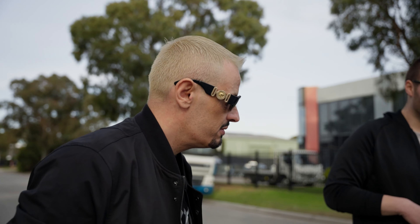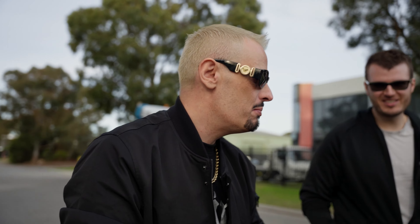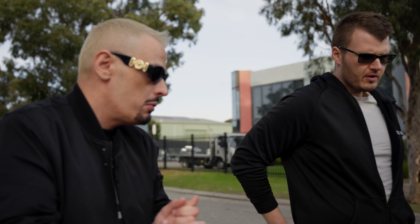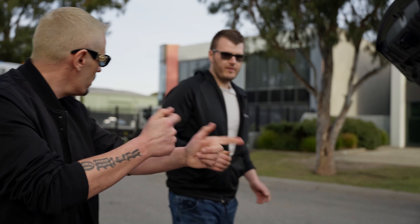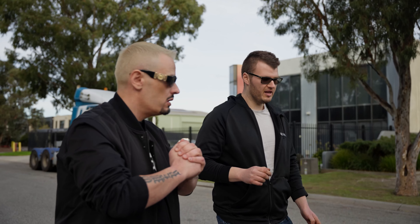I got this car built during COVID. There were no mechanics around - I couldn't find anybody to do it. We had our cars built at the same time and it was very hard to get into well-known shops. So I did most of the work myself - pulled the engine out. This build is incredible man.